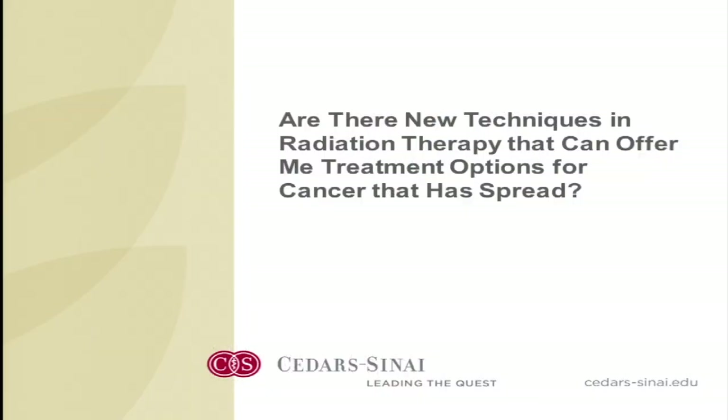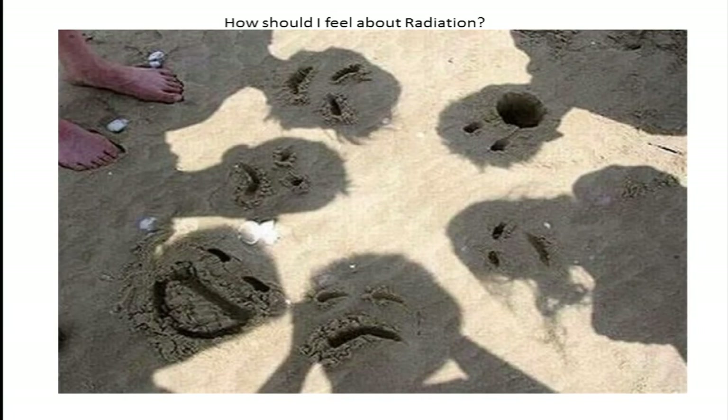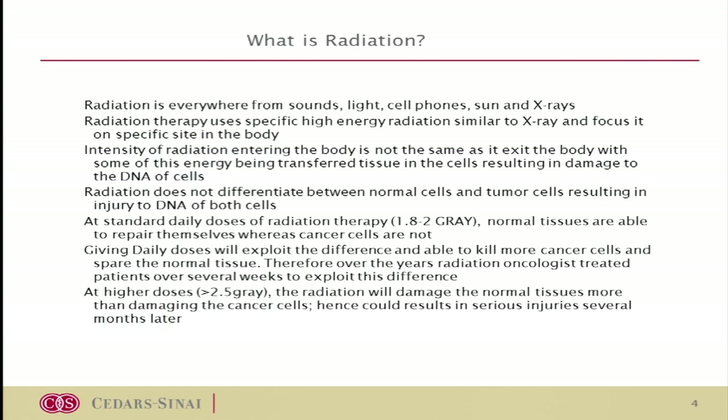What are the new techniques that we have developed in radiation oncology? In the old days, we used radiation treatment on a daily basis. We figured out that if you give a small amount of radiation on a daily basis, you can actually kill the tumor cells while sparing a lot of normal tissue.